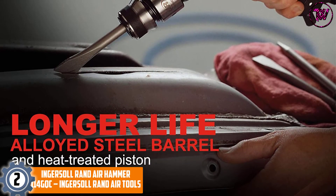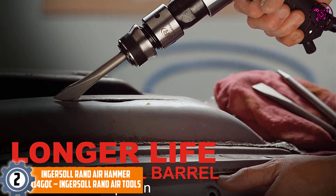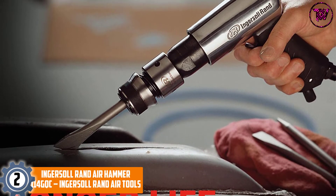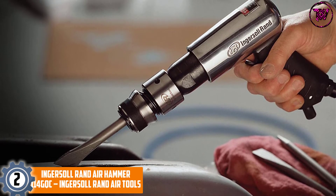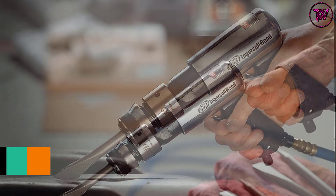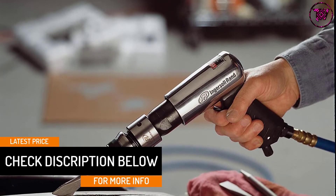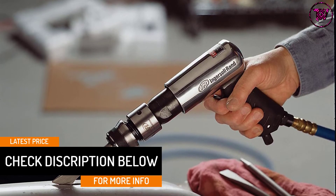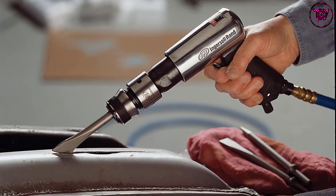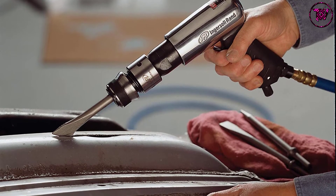At number 2, the Ingersoll RAND Air Hammer 114 GQC. At a fairly reasonable price, this air hammer includes a three-piece chisel set and a quick-change chisel retainer. The hammer will give you peace of mind with its longer-life alloyed steel barrel and a heat-treated piston. Other noticeable features include a diffused handle exhaust and an ergonomic grip. This is one tough air hammer indeed.